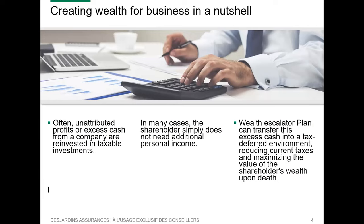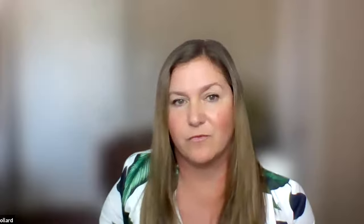Essentially what we're going to be talking about is creating wealth for business. Our agenda is going to start with understanding the Corporate Wealth Escalator Plan — what does the CWEP look like — followed by a case study, and then a summary at the end. If you have questions along the way, please enter them into the chat and we will be addressing them at the end of the presentation.